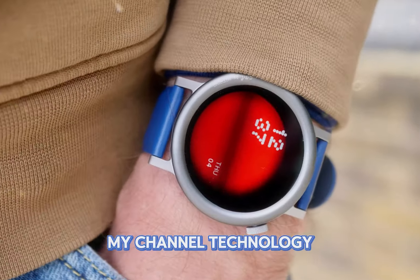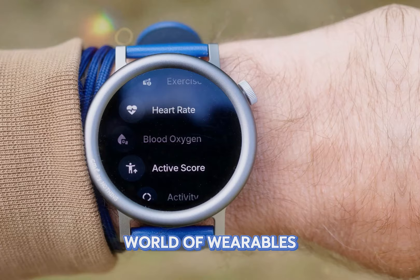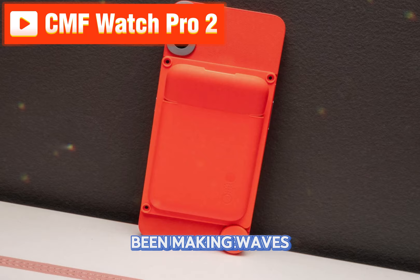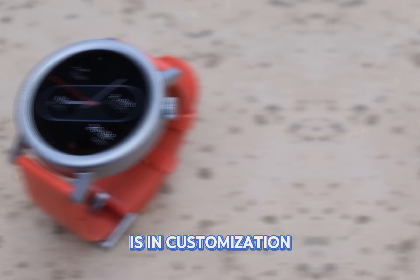Welcome back to my channel, Technology in the Future. Today, let's dive deep into the world of wearables and explore the CMF Watch Pro 2. While the CMF Phone 1 has been making waves, this smartwatch is a force to be reckoned with in its own right.